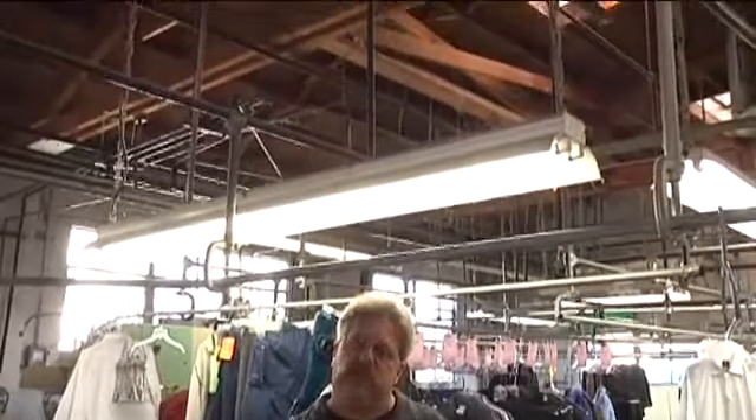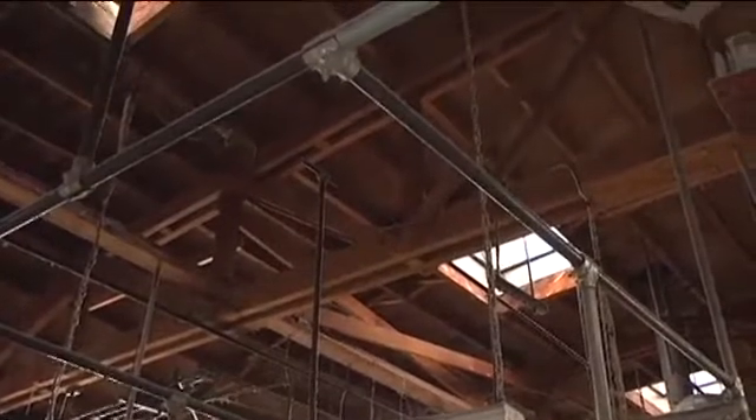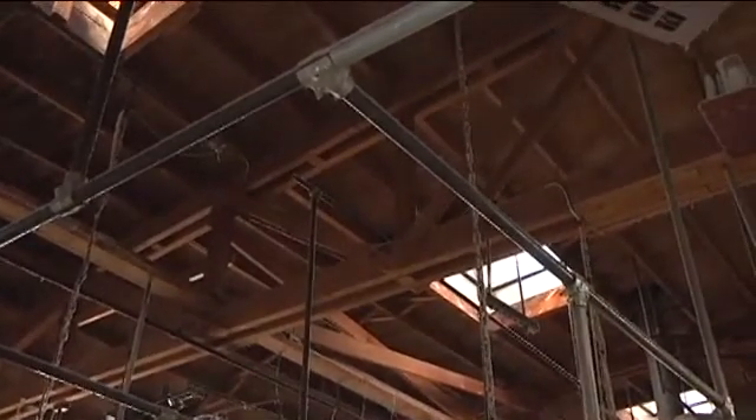As we walk through this occupancy, the heavy timber truss roof system is clearly obvious. The lack of a ceiling will allow firefighters to readily identify the fire's location and to be able to apply a hose stream.